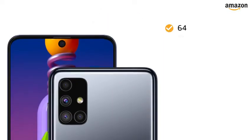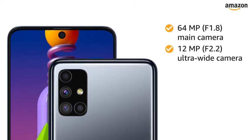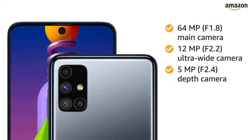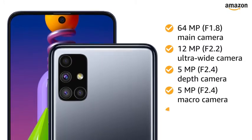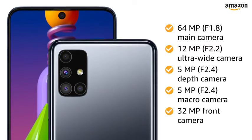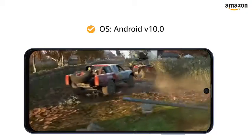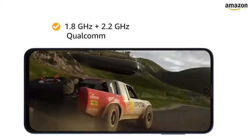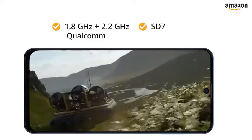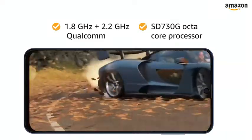This Samsung smartphone has a 64MP main camera along with a 12MP ultrawide camera, a 5MP depth camera and a 5MP macro camera in the back. It also features a 32MP front camera. The smartphone is powered by Android 10.0 with a 1.8GHz and 2.2GHz Qualcomm Snapdragon 730G octa-core processor, ensuring smooth performance.